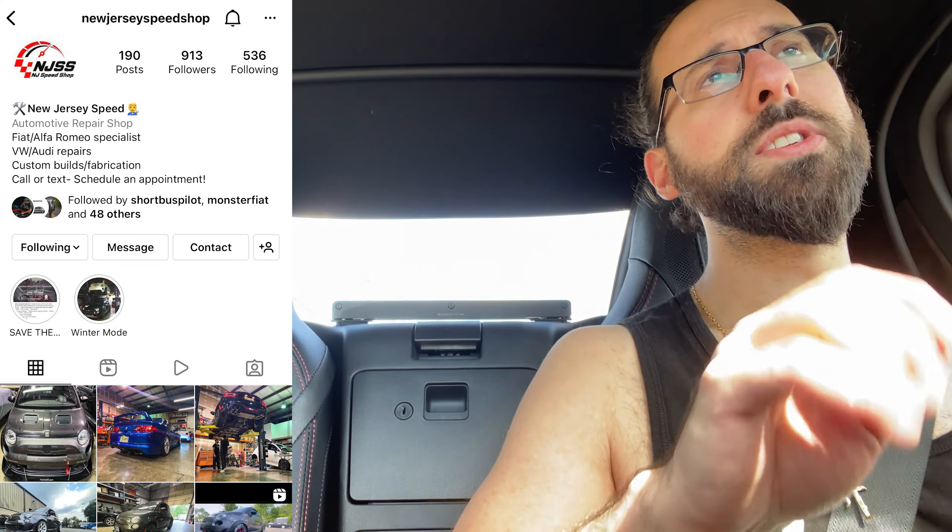We're heading over to New Jersey Speed Shop to put in the ATP injectors, the ATP 550cc injectors. Right now I have a different brand that I was testing out. Shout out to Donnie over at New Jersey Speed Shop — I'll put his Instagram down in the description, definitely give him a follow.